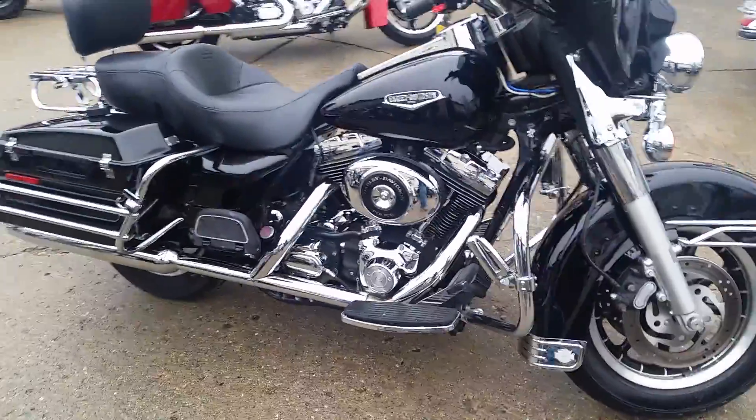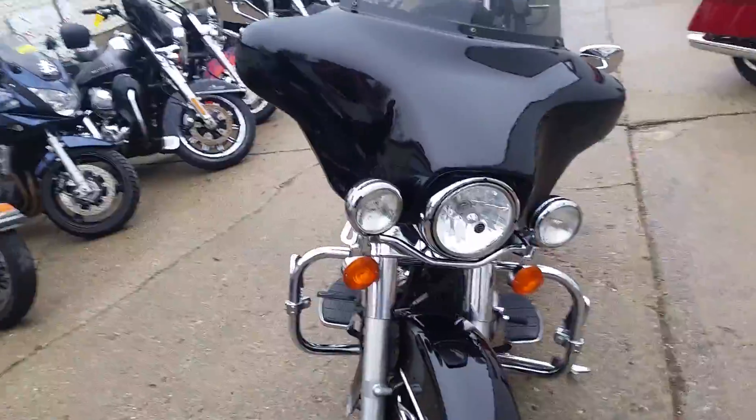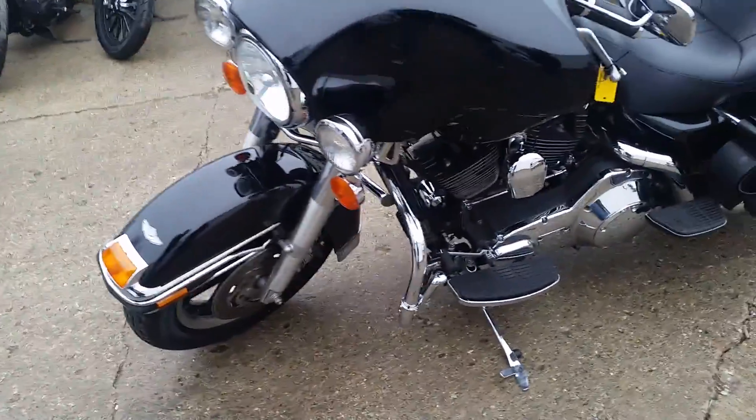It's approvalpowersports.com, guys. We got 450 used bikes. We got guaranteed financing on every one of our Harleys. We're sitting on 80 to 90 used Harleys right now. Come see Chad or Andrew — we'll get you guys done today.